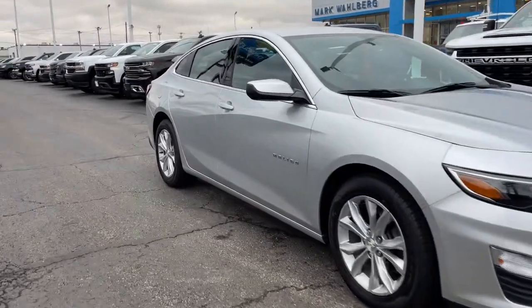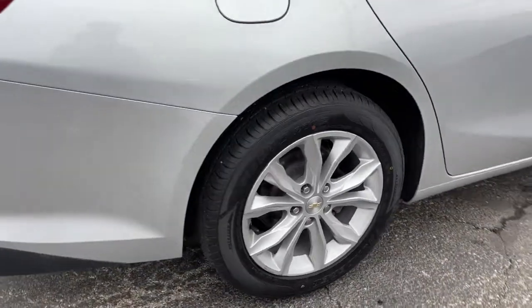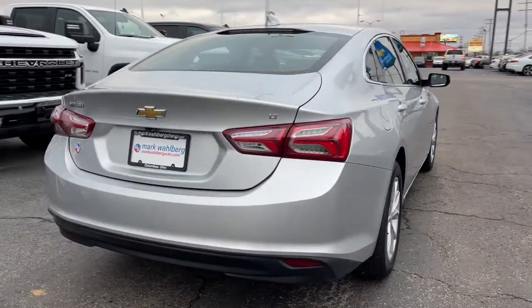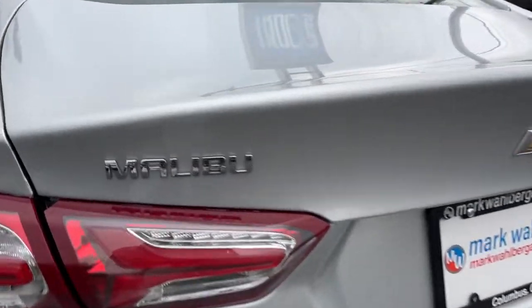Go home happy with the 2019 Chevrolet Malibu. With less than 70,000 miles on the odometer, this vehicle stands out from the rest. The Chevrolet Malibu — the sophisticated four-door midsize that blends luxury and efficiency with safety and sporty handling.